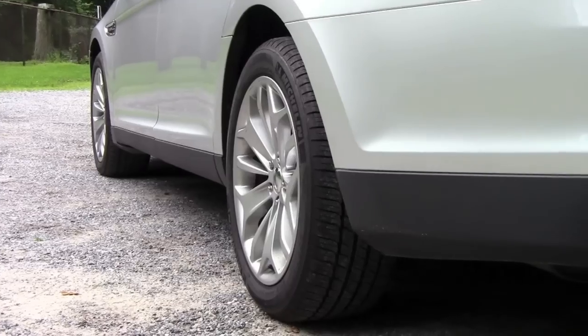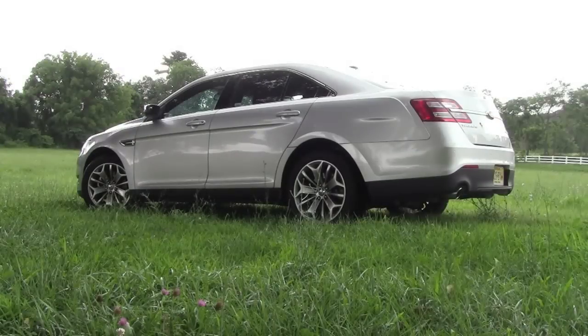The exterior of the Taurus has been updated for 2013. It's got snazzy new wheels, an updated grille and rear fenders, which give it a sporty, athletic look.